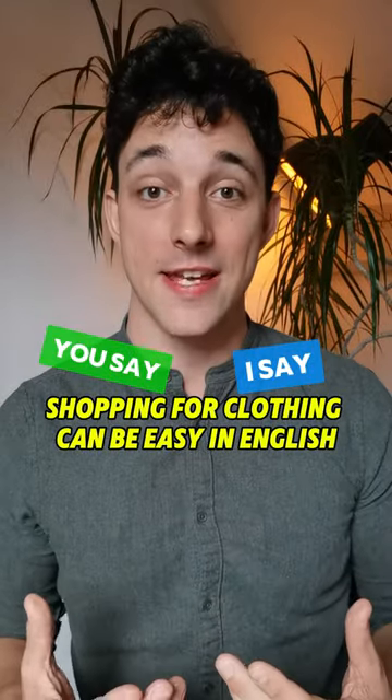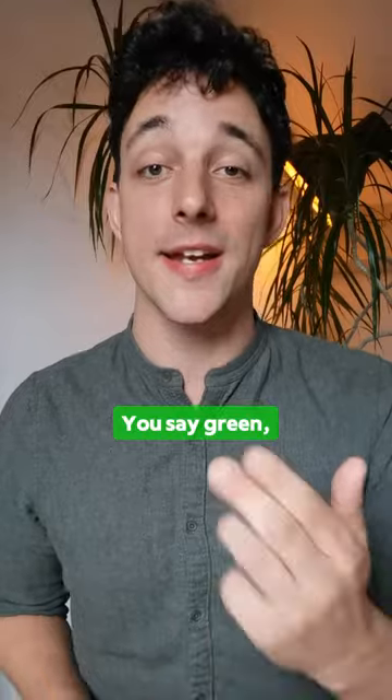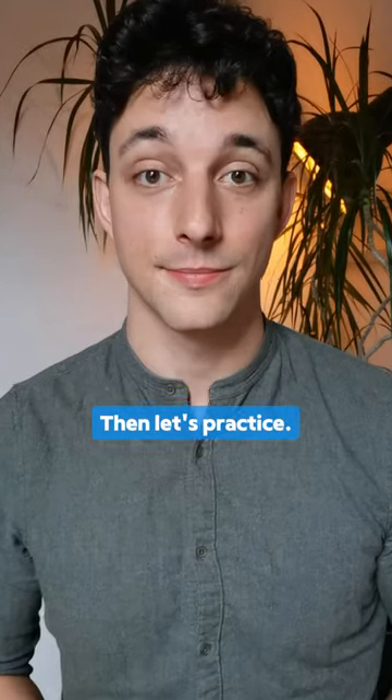Shopping for clothing can be easy in English, if you practice these lines. You say green, I say blue. Are you ready? Then let's practice.